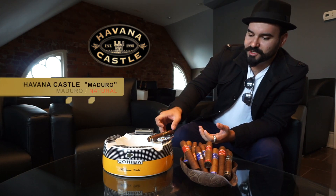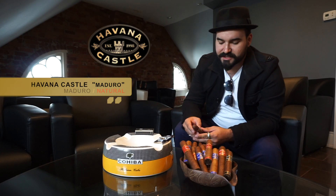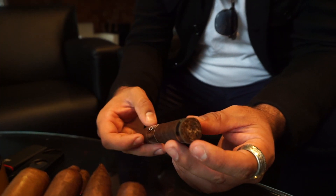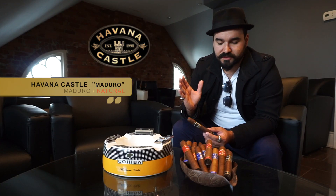With our Havana Castle blend right here, we have a variety. We're going to start with the Maduro — my favorite one. These are the two first ones that came out: the Maduro and the Natural. The Maduro honestly has a nice, smooth, semi-sweet note to it. It is a Nicaraguan puro, so it is pure Nicaraguan from binder and filler to the wrapper.